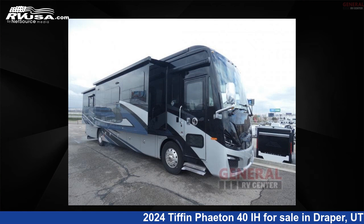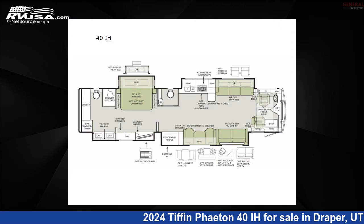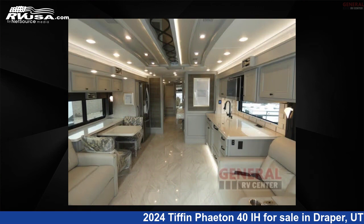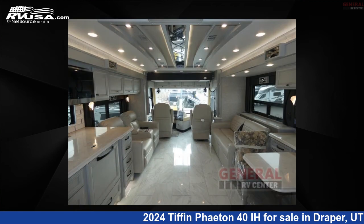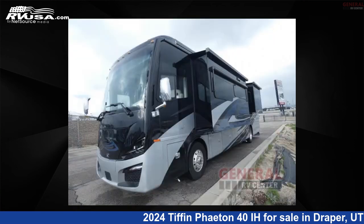This 2024 Tiffin Featon 40 IH is a Class A RV. It is located in Draper, Utah 84020, and is offered for sale by General RV Center. Click the link in the video description to visit rvusa.com and see more photos as well as the current price.